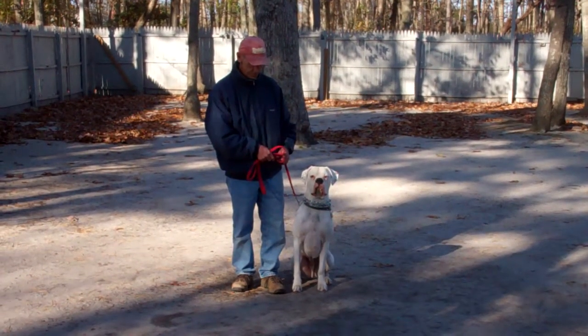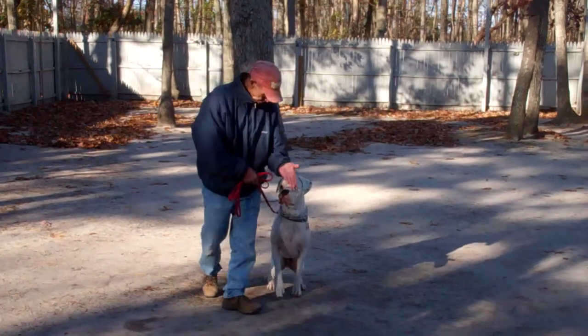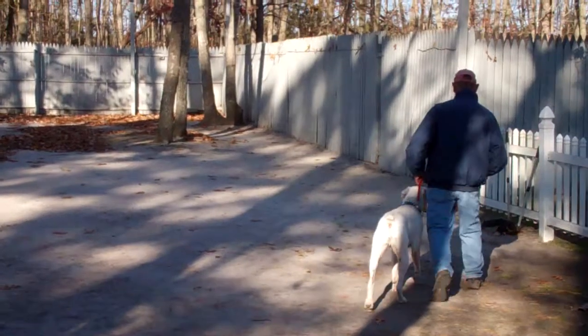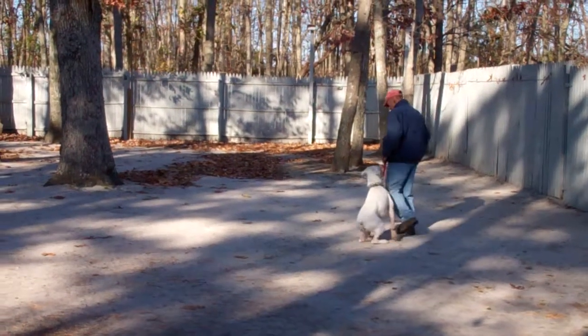Duffy is seated on Fred's left — that's where all of our training is done, on the left-hand side. The first command they're going to demonstrate is heeling, proper walking on a leash. Fred and Duffy take off doing that now, and the command for that is just your hand straight forward in a let's-go motion. When Fred stops his feet, Duffy will sit.